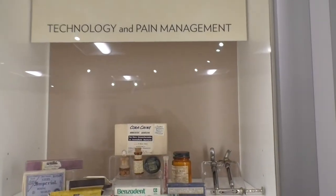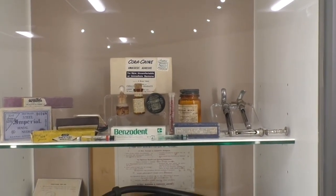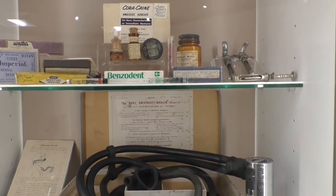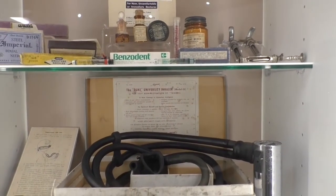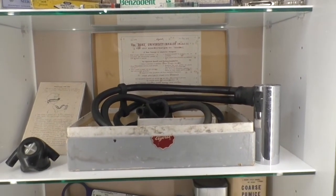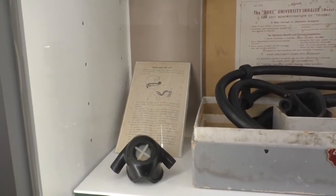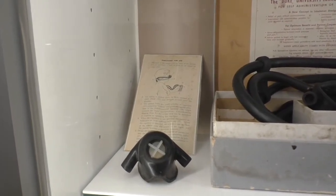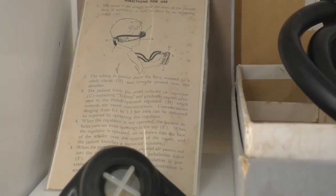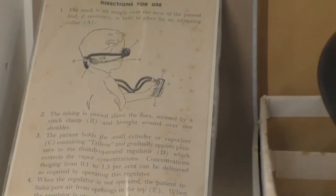Part of the improvement in technology, of course, was the improvement in pain management. Here you can see some of the tools that were developed to improve pain management throughout the 20th century. One of my favorite pieces in the collection is the Duke University inhaler Model D for self-administration of trialing — in other words, this was pain medication that the patient administered on their own. If you look closely, you can see the directions provided for using the device, how it was placed on the patient, and how the patient then controlled the administration of pain relief.